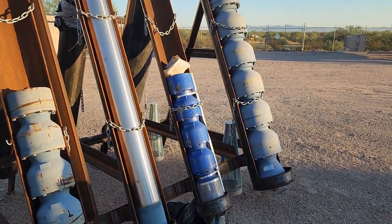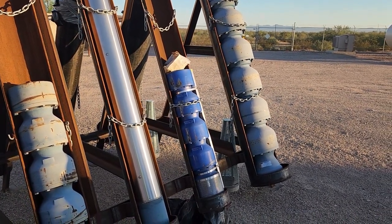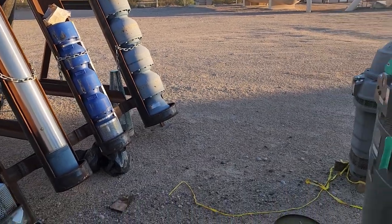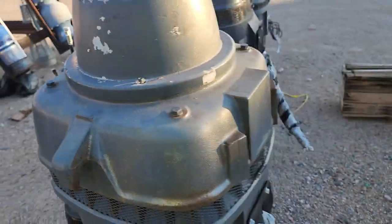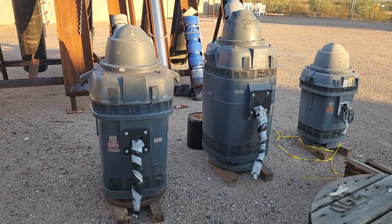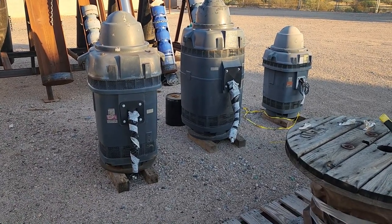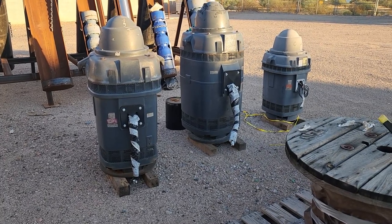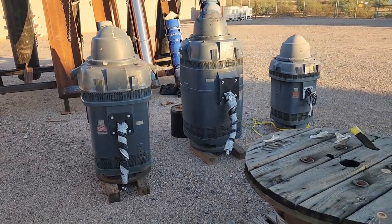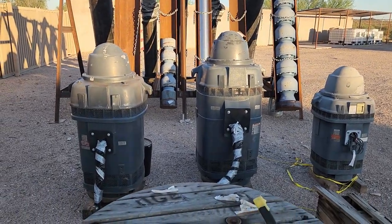Over here on the end is the bottom end of a vertical turbine centrifugal pump — the type where the motor sits on the ground. Out here in Arizona, farmers use these to pull water from channels and canals. This is the motor sitting at ground level, and on the far right in the rack you see the multi-stage pump that would be attached below this. There's a pretty good-sized spare motor there, brand new.